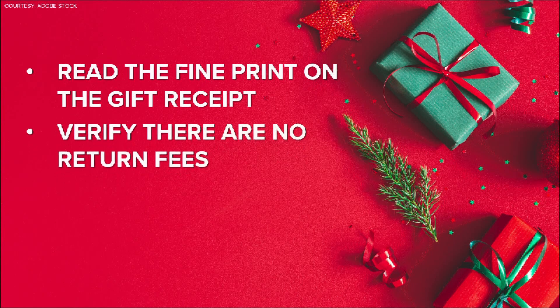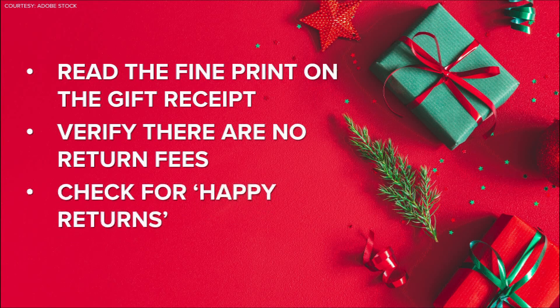Also keep in mind, some retailers are trying to cut their losses, so there could be a return fee. Also check to see if the store you're returning to is partnering with Happy Returns. We've told you about this before — this allows you to send back those items without printing any labels or packing any boxes.